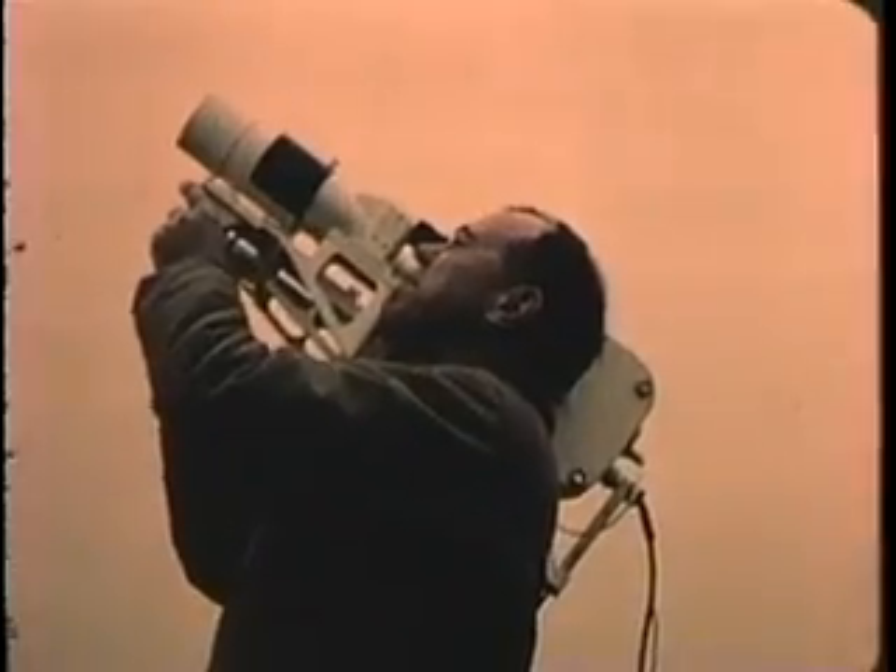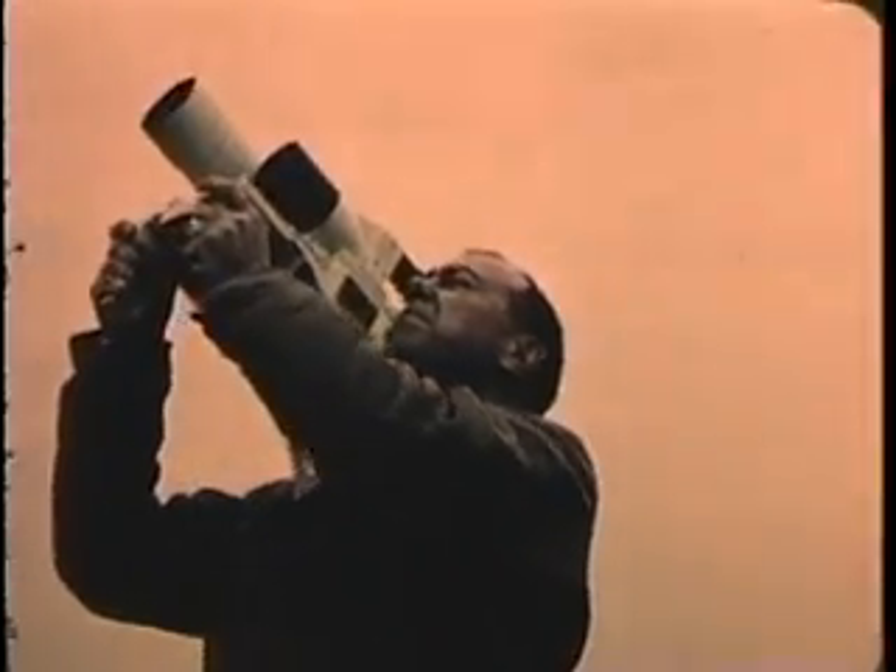Research and development for tomorrow's weapons. This is the mission of the Naval Ordnance Laboratory. In this task, scientific photography is an important tool of analysis.